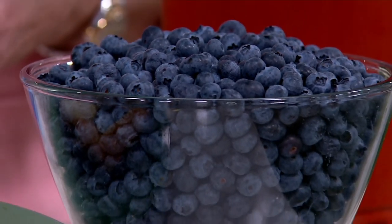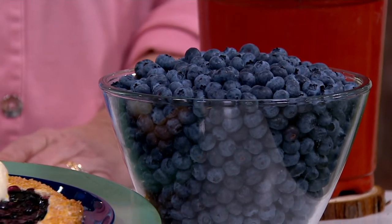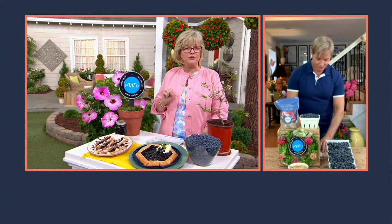Eat them in a fruit salad. Put them on top of your breakfast cereal or on top of some ice cream. Make some preserves. Make a pie. You will absolutely love it. And any ones that you miss and forget to pick, the birds will love them, too. So you never have to tidy up after this plant.